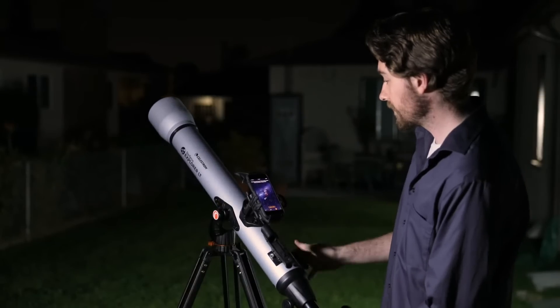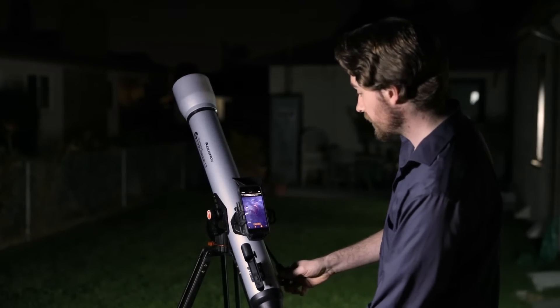It's fast, easy, and accurate. In minutes, you're ready to take a guided tour of the universe.